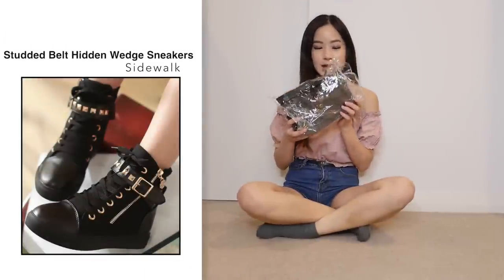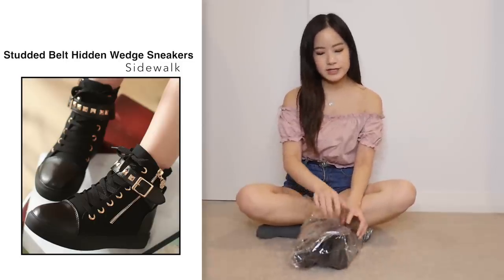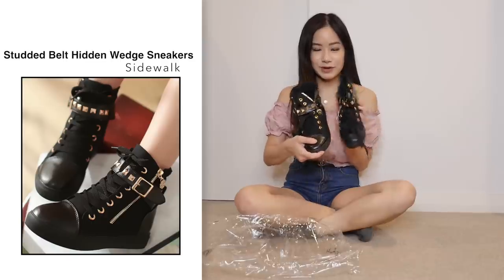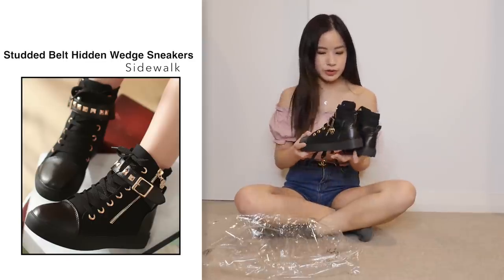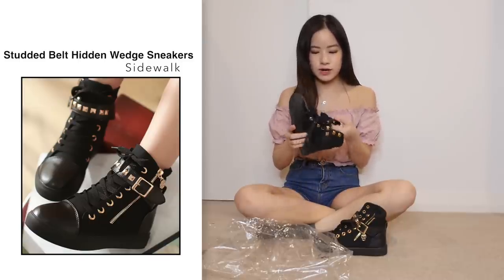Next, I got the same pair of shoes except in black. I think this one would be a bit better than the white, because if it gets dirty you can't really tell. Comparing to the photo, it looks the same. The quality is exactly the same as the white one, same material as well.